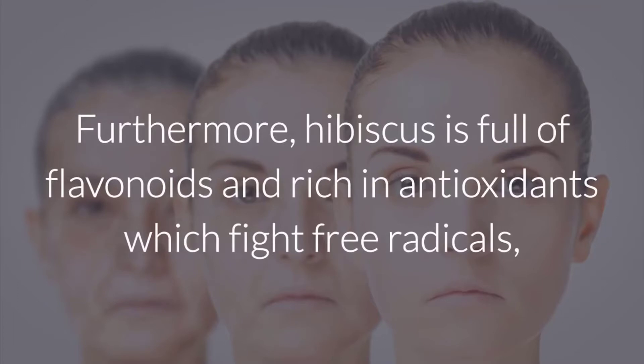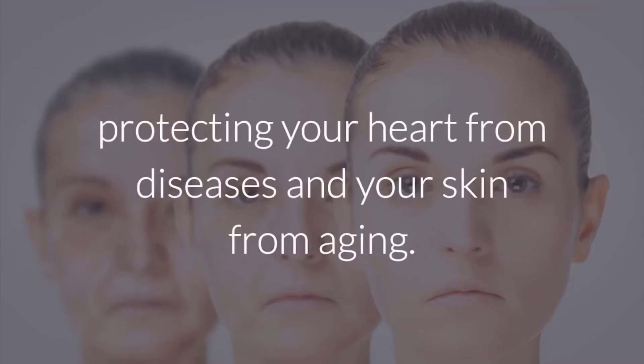Furthermore, hibiscus is full of flavonoids and rich in antioxidants which fight free radicals, protecting your heart from diseases, and your skin from aging.